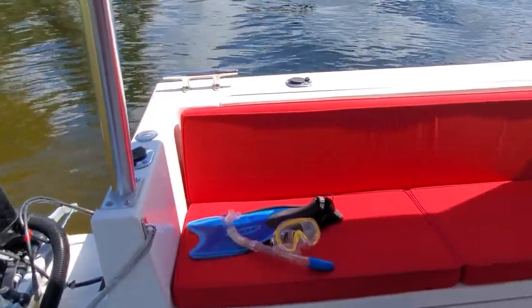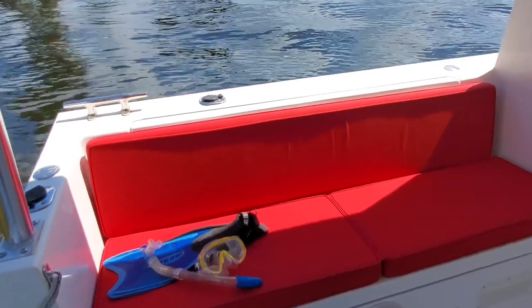I'm Eric Kraft, sales manager for Great Harbor Trawlers, and today we're going to do a walkthrough of the TT-35.